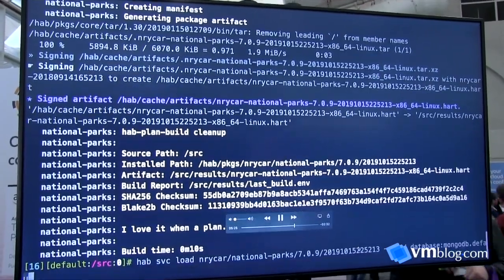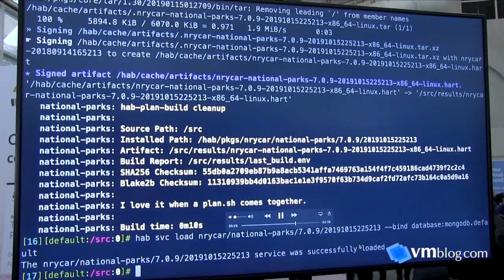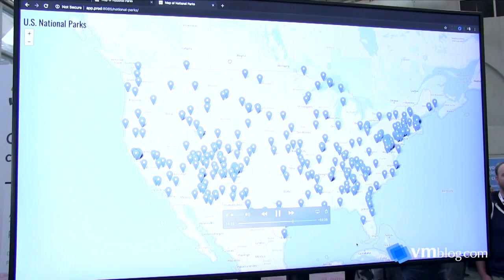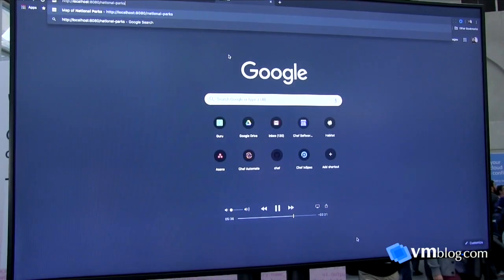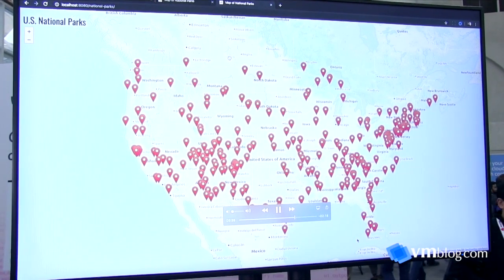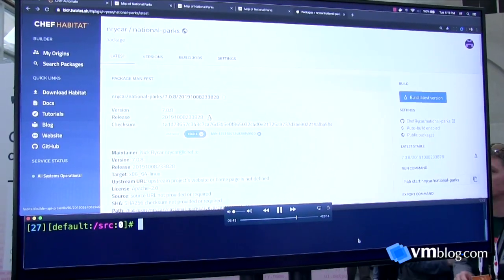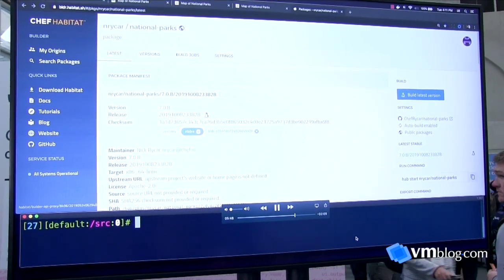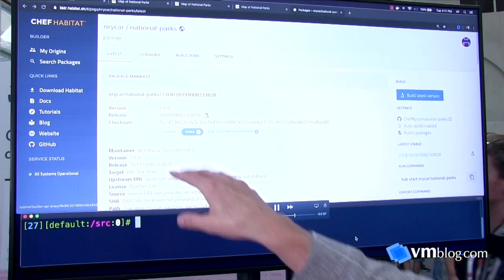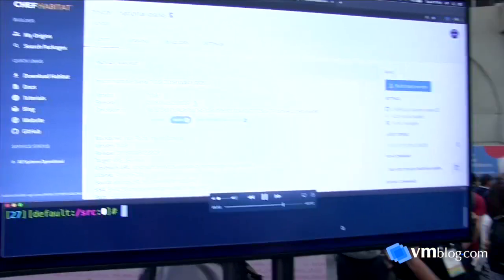The beauty of Habitat is that it lets you package an application and deploy it to a bare metal environment, a VM, directly to the cloud, or to a Kubernetes cluster — the same artifact works for all of that. Here you can see the National Parks app actually running, and this is a quick look at the builder service, which gives you a number of different channels for deployment of the application artifact.